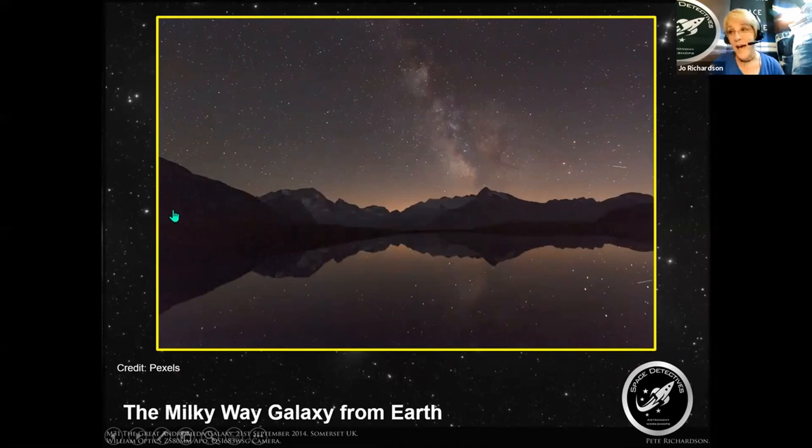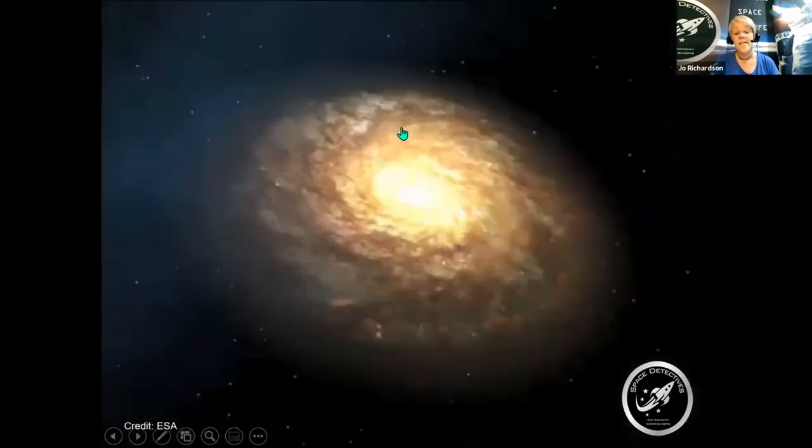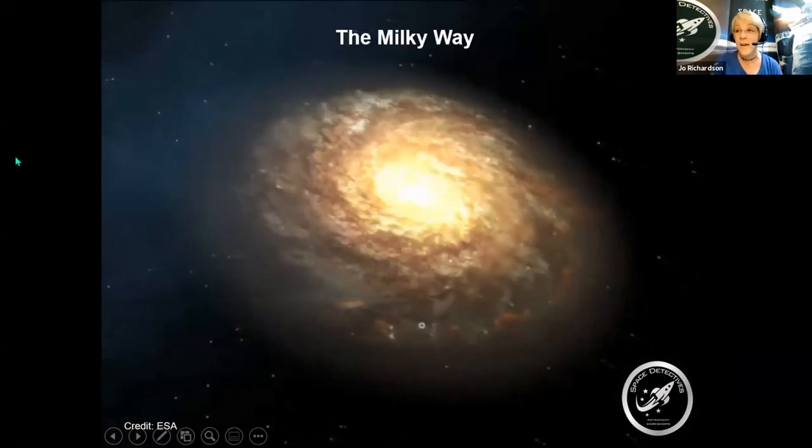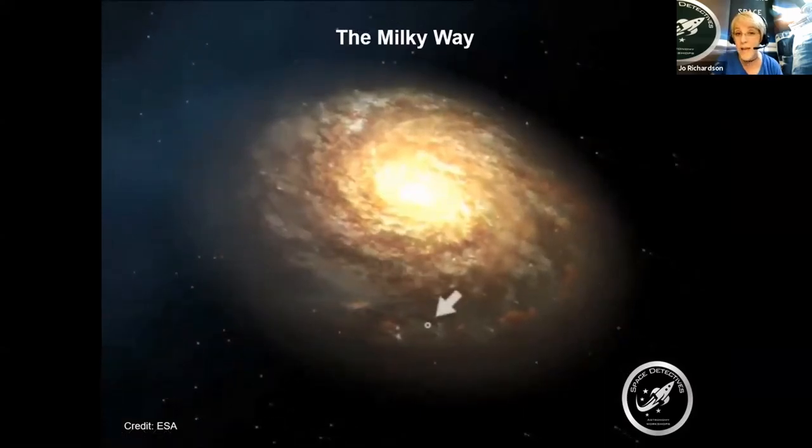Because I'm normally inspiring people to look up and understand what they're seeing in terms of the night sky, I thought we'd spend a couple of slides looking at what the Milky Way actually is. The Milky Way is the galaxy that planet Earth sits in. It's where the solar system operates — essentially a galaxy in space containing more than a hundred billion stars.